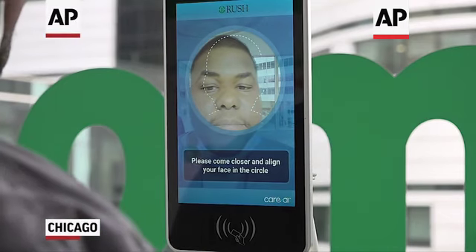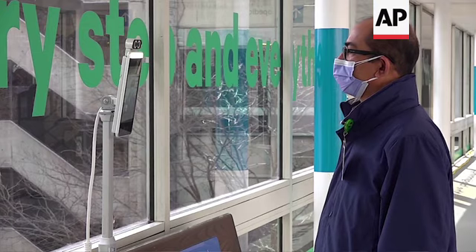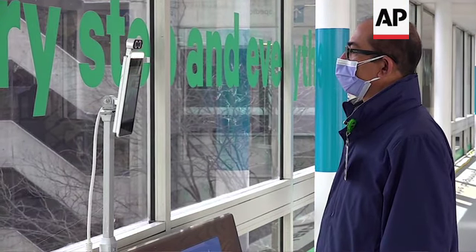Please align your face in a circle. Please proceed with check-in. It senses the heat and it records the temperature. All you do is look at it and it gives you your temperature.